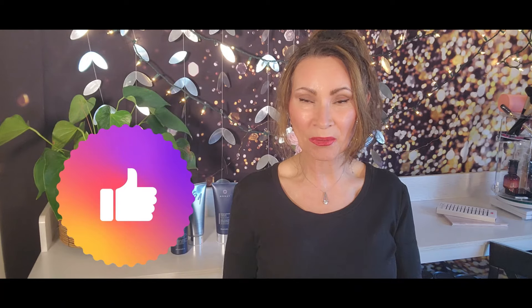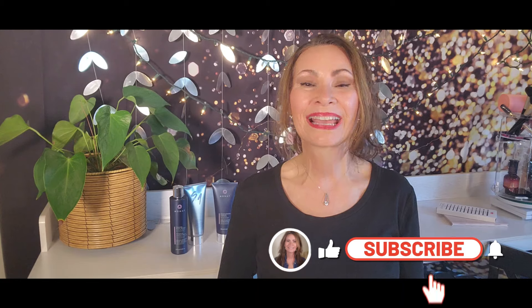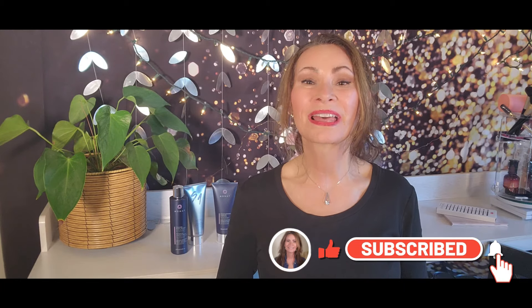I want to thank you so much for joining me today. This was a fun video — I had so much fun trying out those new products, and I'm excited to see how they work for me. Thank you again for taking time to watch my video. If you like this video, please give it a thumbs up — that does help my channel. Please hit subscribe if you have not already. I'll see you on the next video. Thanks for watching.